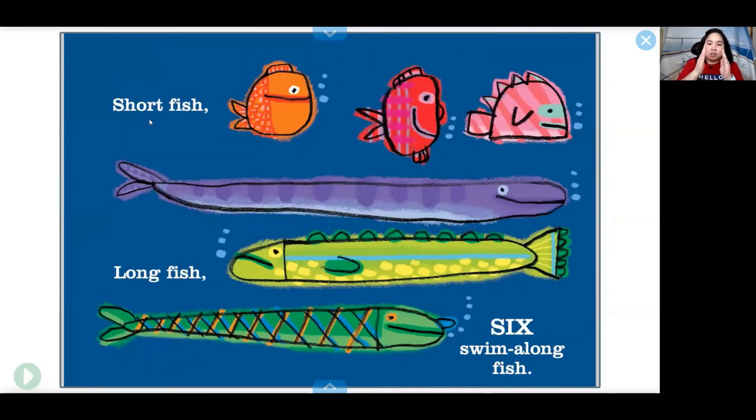Short fish, long fish — six swim along fish. One, two, three, four, five, six.